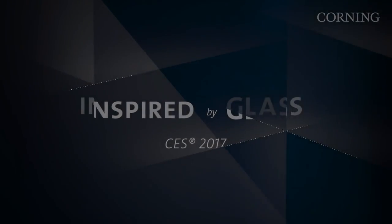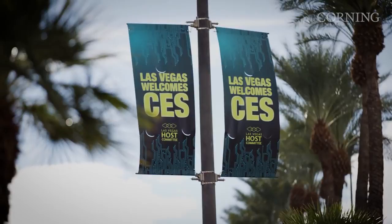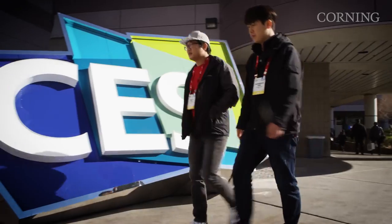I'm Maddie Gianna from Corning Incorporated and this is Inspired by Glass. Just one year ago we were at the 2016 Consumer Electronics Show where we brought our vision for advanced glass technologies to life, as first seen in our A Day Made of Glass video series.